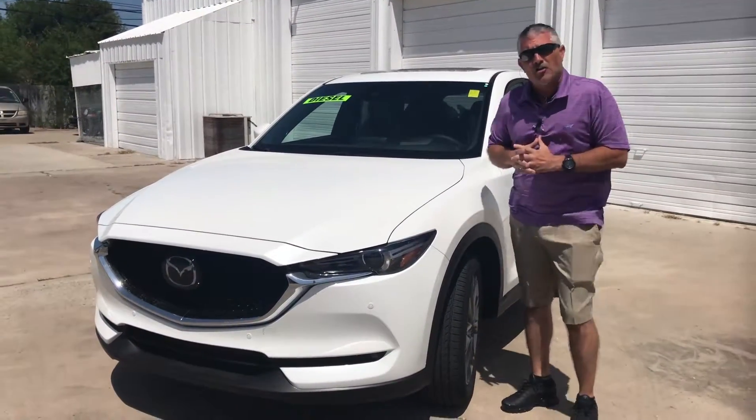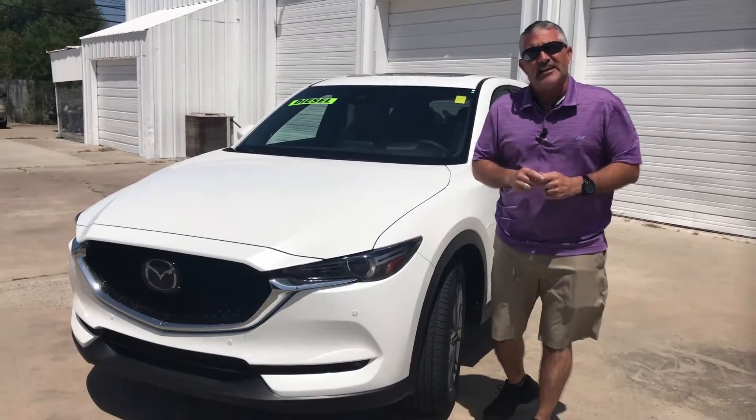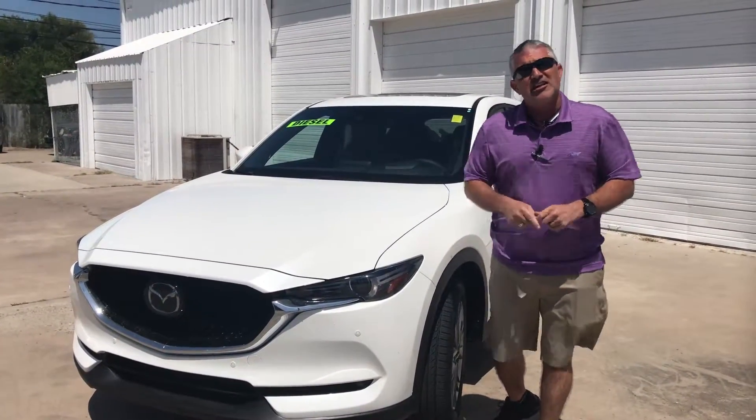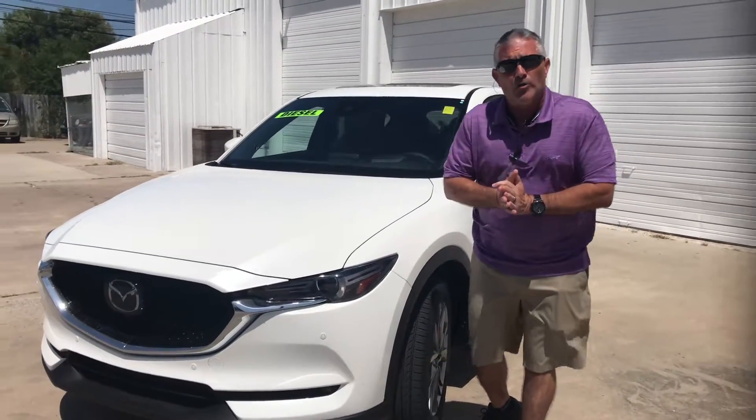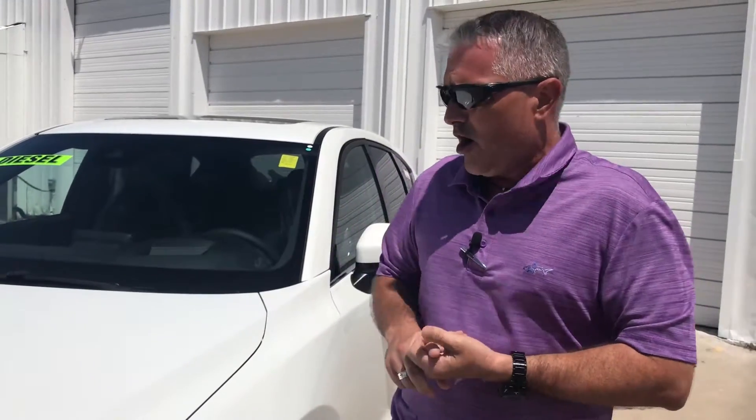This is the first model CX-5 turbo diesel engine. Yes, I said it — Mazda diesel engine, 2.2 liter turbo. I'm going to walk around and show you the unique benefits of this car. It's astounding. It's amazed me and you've got to see it, drive it, and really believe it. But let's do the walk around and I'll show you all about it. Come on.